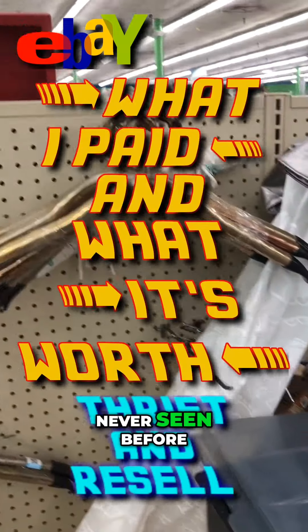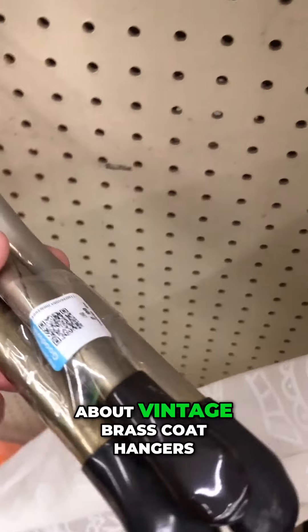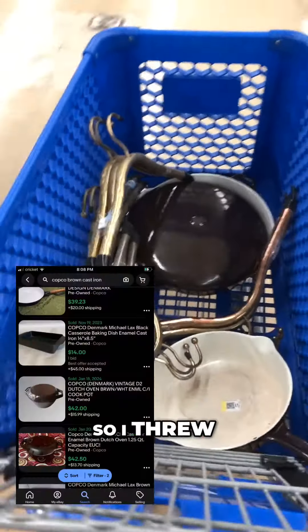I'm always looking for items that I've never seen before, and I have never seen these before in my life. I'm not talking about coat hangers, but I'm talking about vintage brass coat hangers. I was intrigued by these. They only wanted $3 a piece and there were 15 total hangers, so I threw them in the cart.